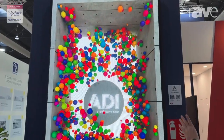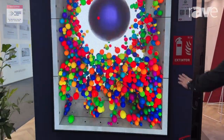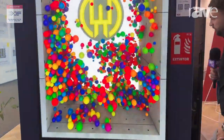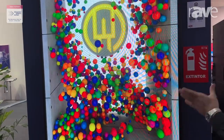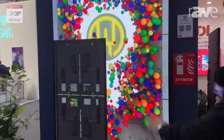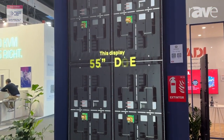We've got four cabinets together here to create a large format display, and as you can see we've got a 1.2 pixel pitch, and this is built up of individual LED modules. So as you can see, it will show you the four cabinets, and then each of those cabinets take individual LED modules.